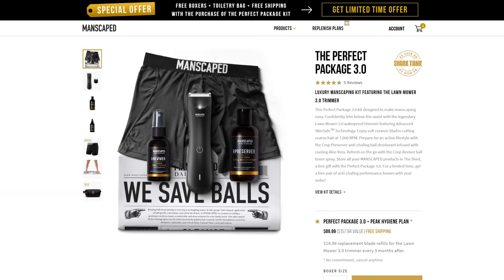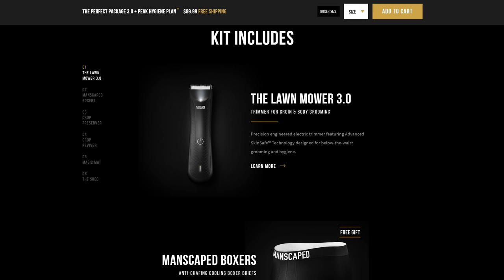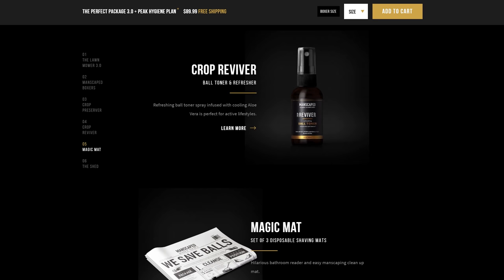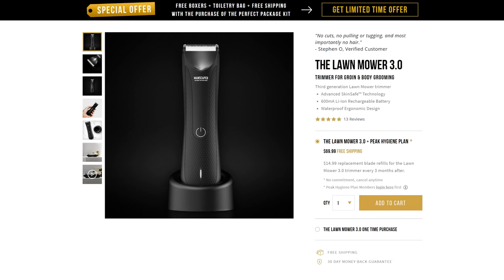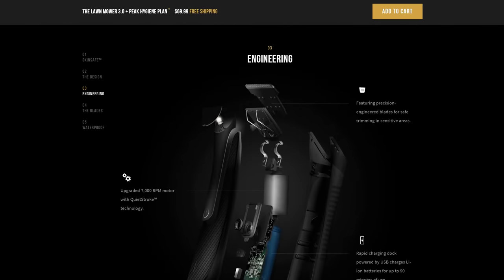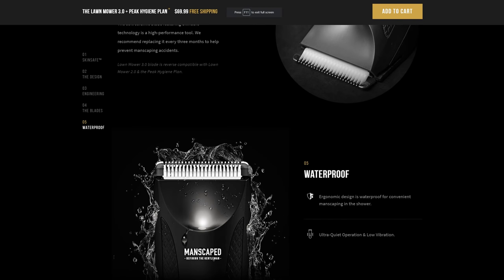This video is brought to you by Manscaped.com, the only men's brand dedicated to below-the-waist grooming and hygiene. They have sent me their all-in-one kit of manscaping supplies, the Perfect Package 3.0, which comes with everything a man could want to take his grooming routine to the next level. The centrepiece of the package is the Lawn Mower 3.0, their third generation waterproof body trimmer which comes with a built-in LED light for maximum precision and high-quality ceramic blades with skin-safe technology to prevent nicks, cuts and snags.